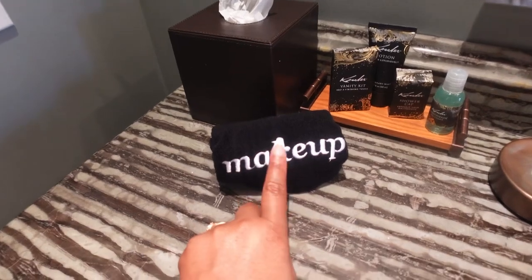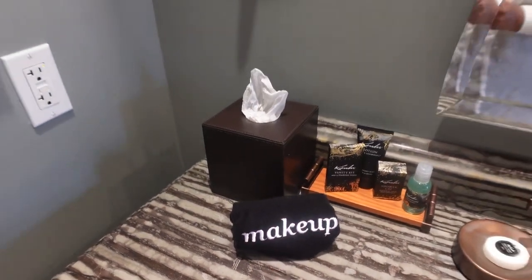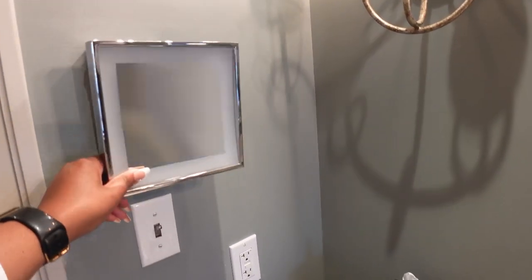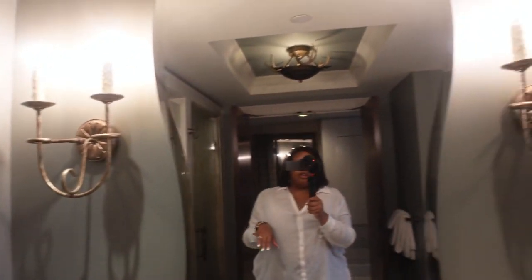I also have a makeup towel, so you're not going to use their white towels for your makeup. And then you have a mirror here — love the light fixtures, love the mirror.